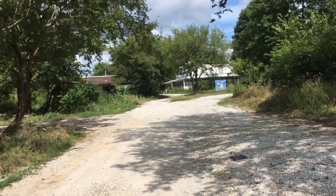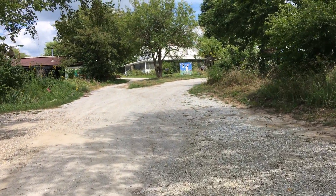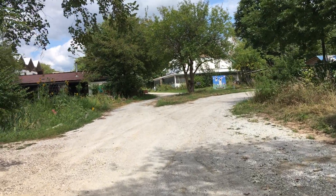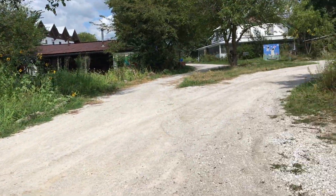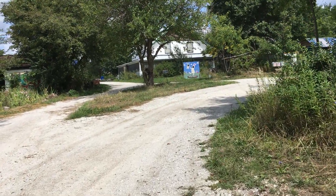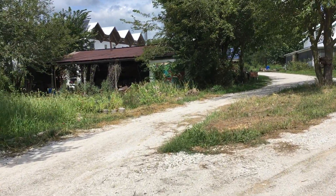I'm recording this on my phone, so sorry if the video is too shaky. I'm just going to do a little walk through. There's the parking lot. On the left is the bicycle shed.